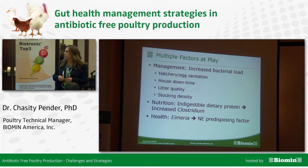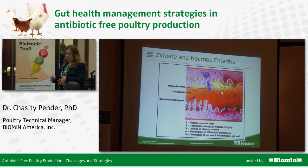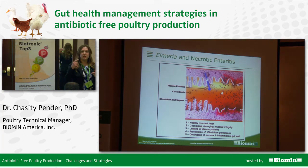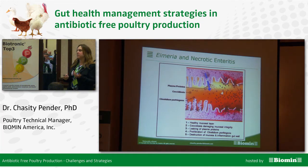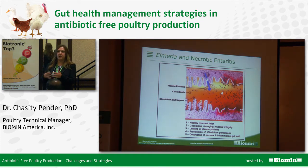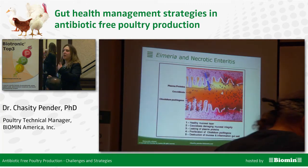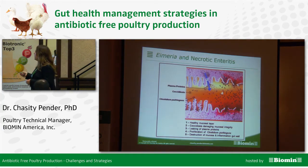Another well-known predisposing factor is Eimeria — coccidiosis. The protozoa, when going through its asexual stage of reproduction, is continuously invading those epithelial cells, causing those cells and the epithelial lining to become damaged. This allows leakage of plasma proteins into the lumen. Those plasma proteins then become a protein source that Clostridium perfringens can use to start proliferating.